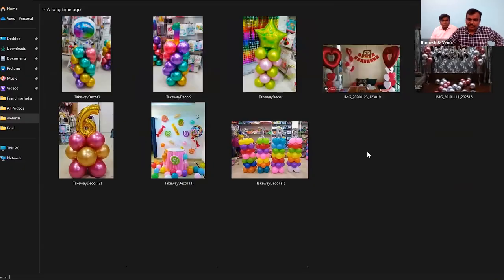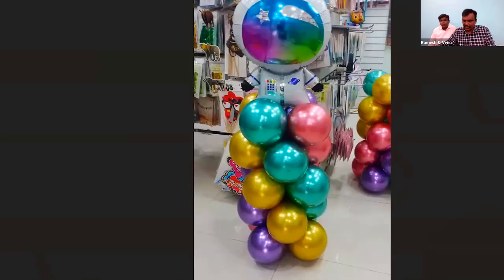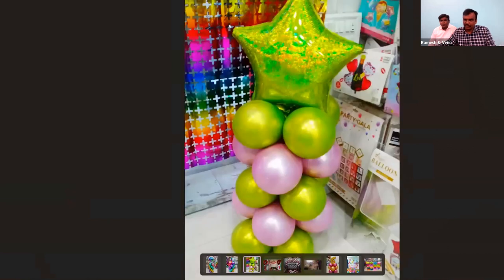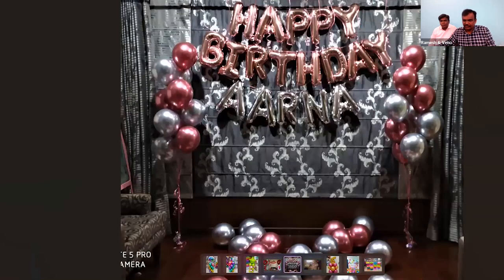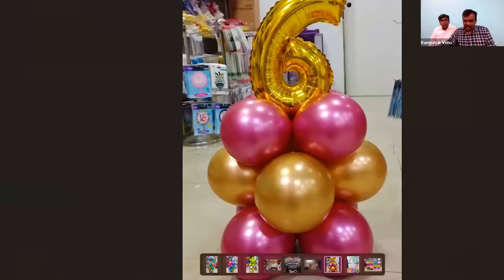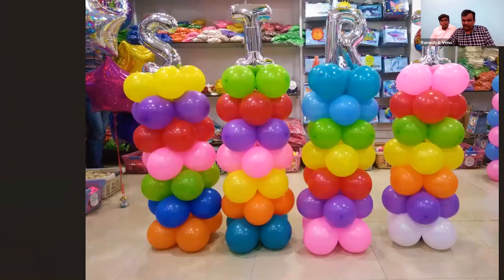We offer flexibility to the customer — they can buy a single balloon, an inflated balloon, a helium-filled balloon, and they can also get takeaway decorations. Customers can walk in, get decorations done, and carry them home to decorate and celebrate the party. Even with a budget of 500 to 1000 rupees they get a good ready-made decoration without worrying about inflating balloons themselves.